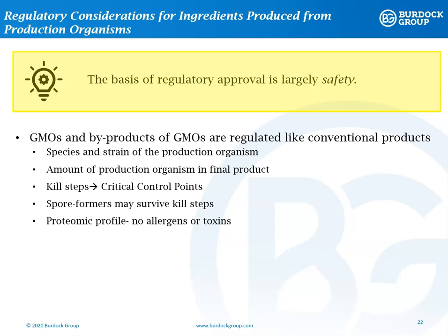Often, though, protein purification is costly, difficult, and resource-intensive. So, most commercial enterprises do not have completely purified proteins. In cases like this, where the production organism ends up in the final product, you will need to demonstrate that the microbe is non-pathogenic. Kill steps incorporated into a manufacturing process can be helpful towards demonstrating that no viable cells remain in the final product. If the organism is a spore former, then the formation of spores will be a key consideration as they may survive kill steps in production. The proteomic profile of the final product must be shown not to contain any harmful toxins or allergens.